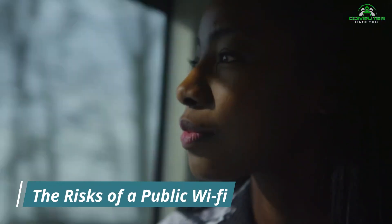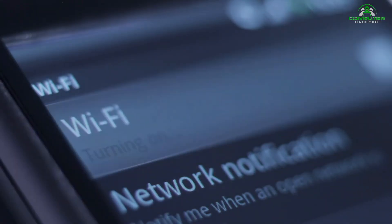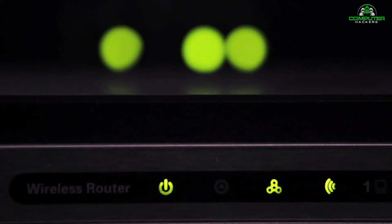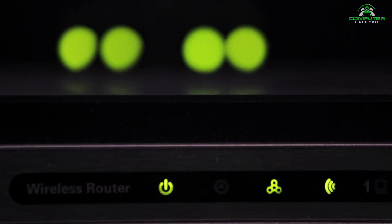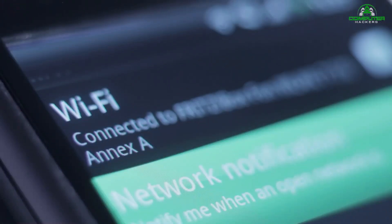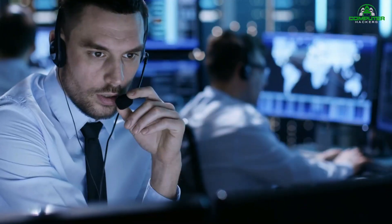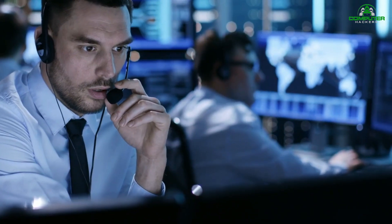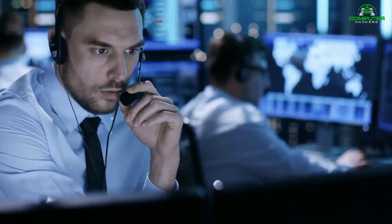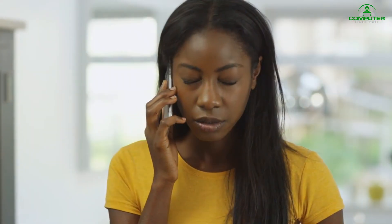The risks of public Wi-Fi: The same features that make free Wi-Fi hotspots desirable for consumers make them desirable for computer hackers — namely, that it requires no authentication to establish a network connection. This creates an amazing opportunity for the hacker to get unfettered access to unsecured devices on the same network. The biggest threat to free Wi-Fi security is the ability for the hacker to position himself between you and the connection point, so instead of talking directly with the hotspot, you're sending your information to the hacker, who then relays it on.